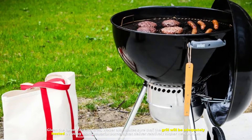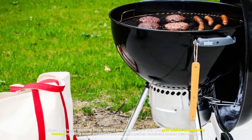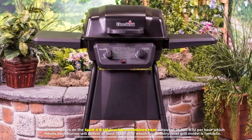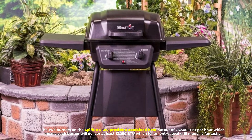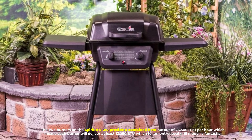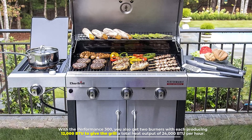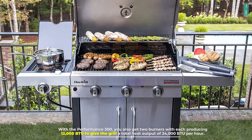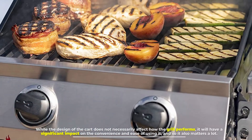Number two: heat output. Given the larger cooking area, Weber ensures the grill is adequately heated using more powerful burners with relatively higher heat output. The two burners on the Spirit 2E-210 provide a combined heat output of 26,500 BTU per hour, meaning each burner delivers at least 13,250 BTU — fantastic for an entry-level model. With the Performance 300, you also get two burners, each producing 12,000 BTU, for a total of 24,000 BTU per hour.